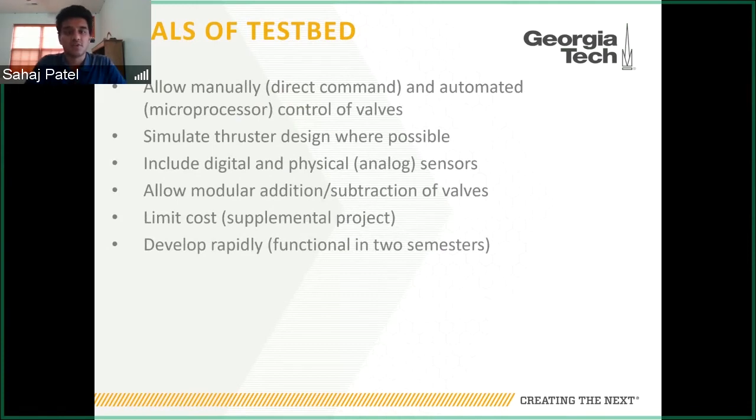With the need established, we developed the goals of the testbed. First, to allow both manual control — direct command through a desktop computer — and automated control, where the microprocessor autonomously controls the valves. We wanted to simulate the internals of the thruster and the space environment where possible, but removed irrelevant variables to simplify the design. We wanted to include digital sensors — pressure transducers and thermistors in each tank — as well as physical analog pressure gauges, since this is a pressurized system we'd be working with by hand. We also designed the system to modularly add or subtract valves in the future.